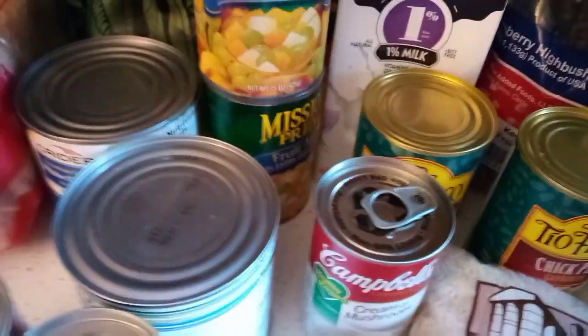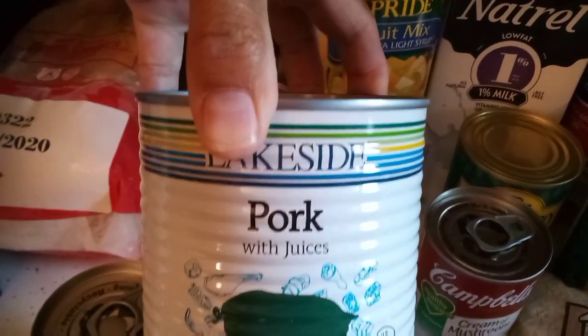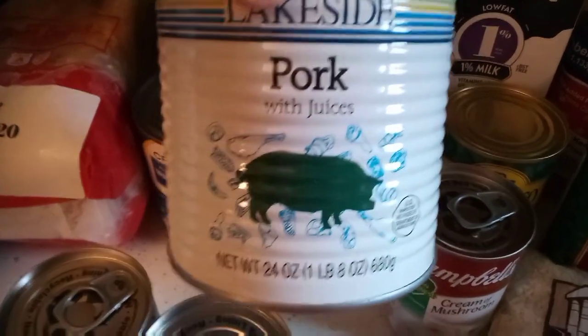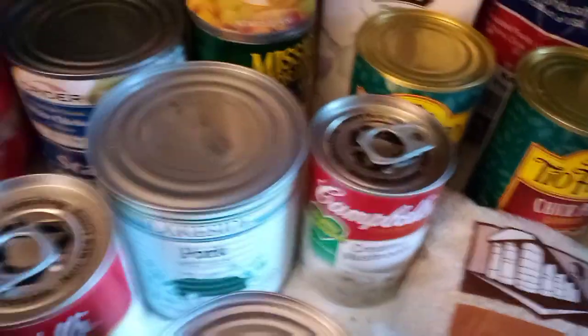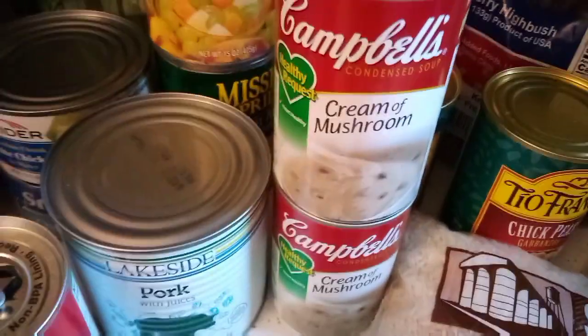This other one is a fruit salad. We also got a big can of Lakeside pork with juices — never saw that before, so we'll have to give it a try. Then we got two cans of Campbell's cream of mushroom soup.